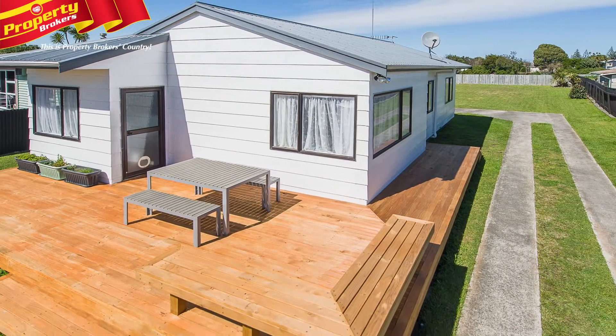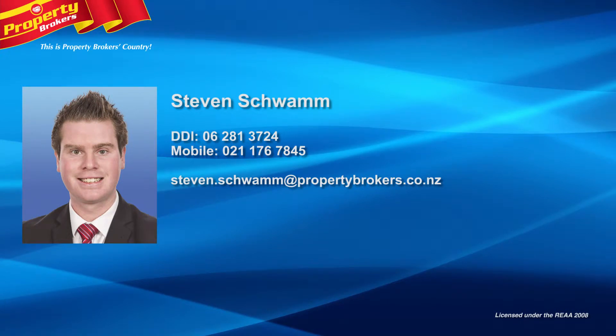Give Stephen a bell today to arrange your viewing. Stephen Schwamm at Property Brokers Whanganui. Contact Stephen anytime on 021 176 7845.